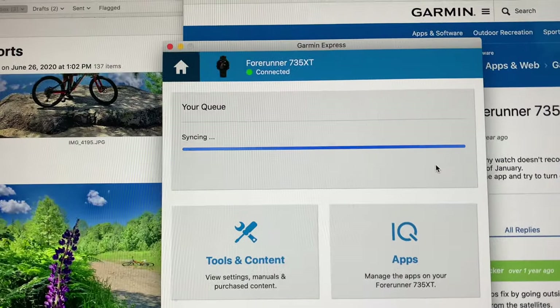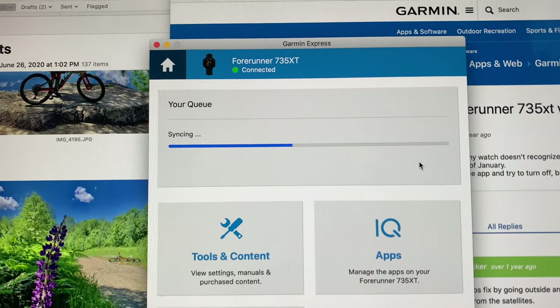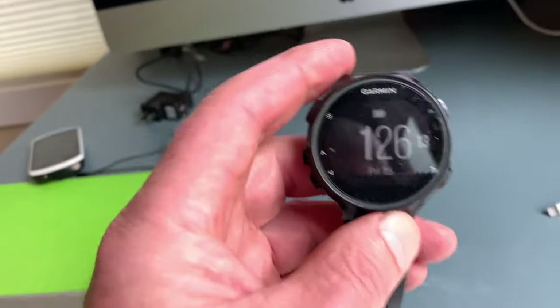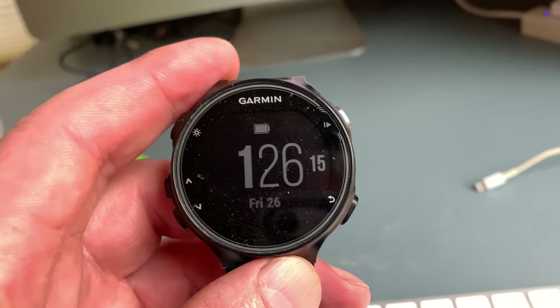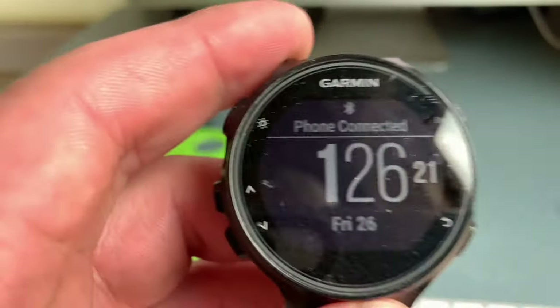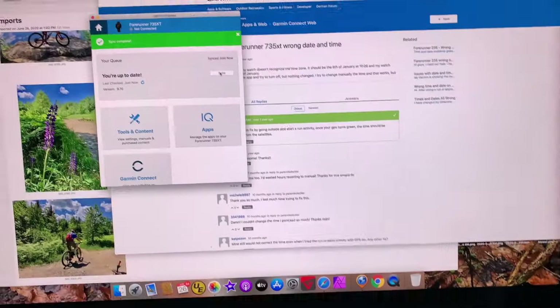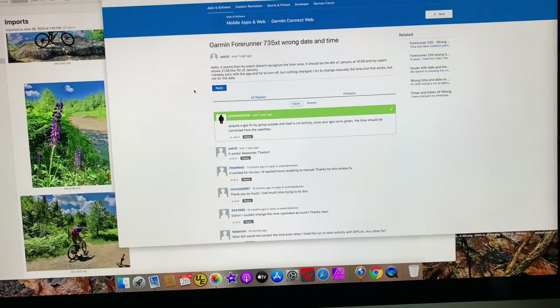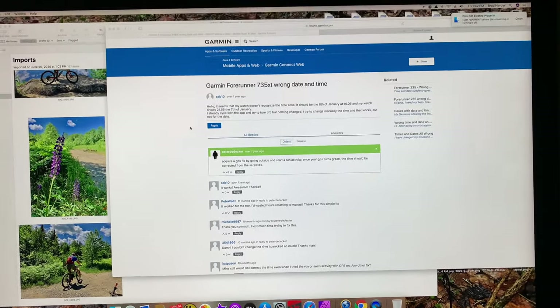I tried syncing it using Garmin Express and although the sync was successful the time is still wrong — it should be 1:42 but it's showing 1:26. I found an article that says if you go outside and start a run and let it get a GPS signal, it should correct the time.